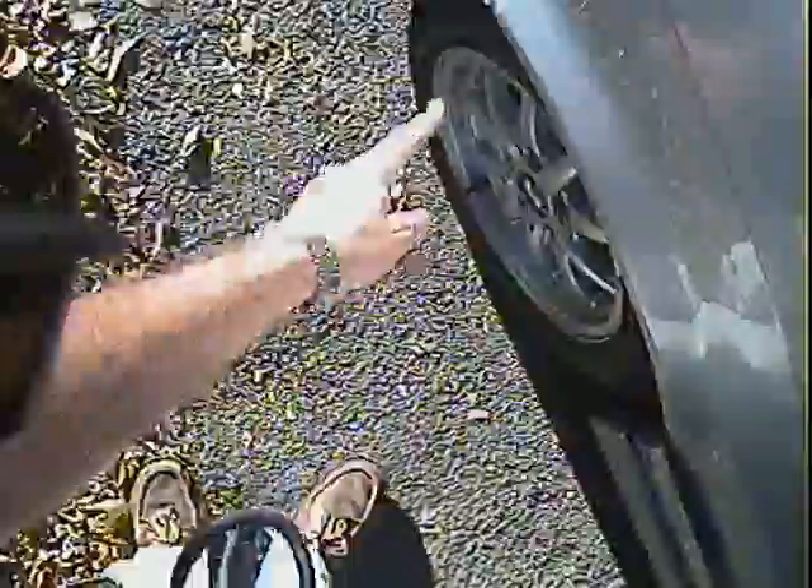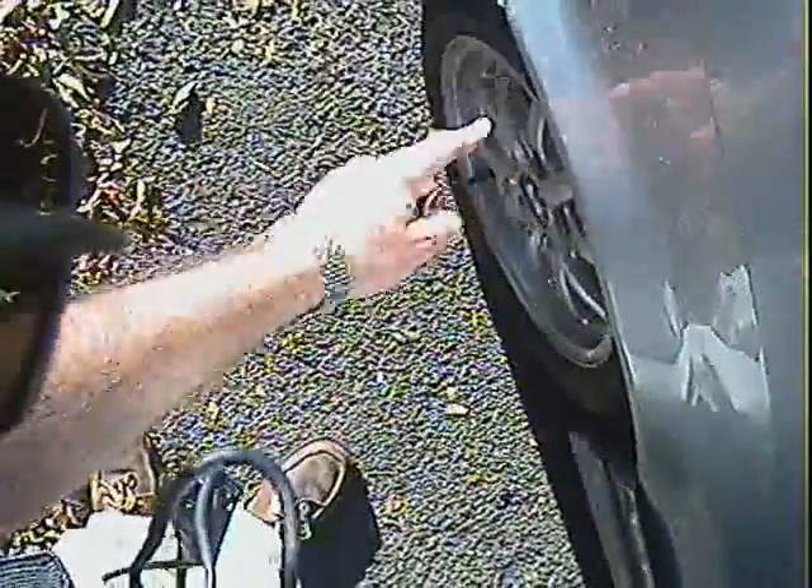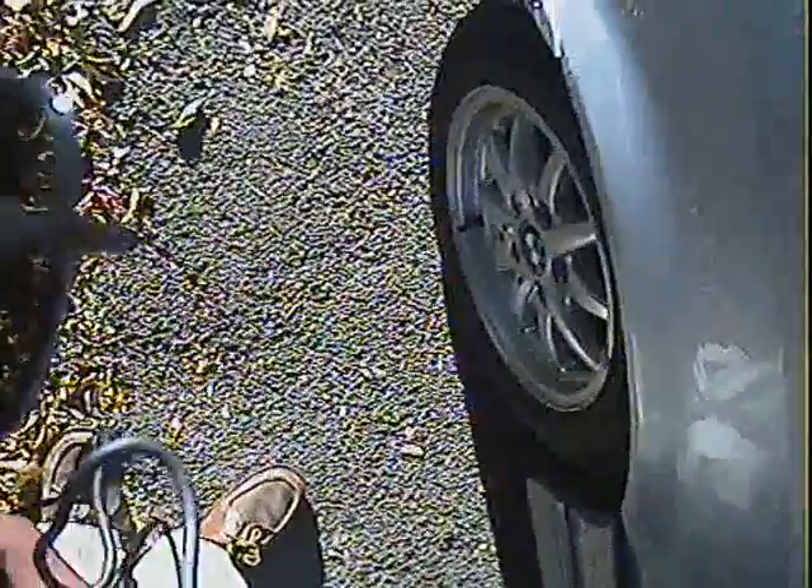The only real blemish I can find on it is just down here, where you've got a bit of rust just starting to come through on the back of the offside rear arch. The lip still feels fairly secure. And a tiny bit of touching in that's been done on the petrol flap there.